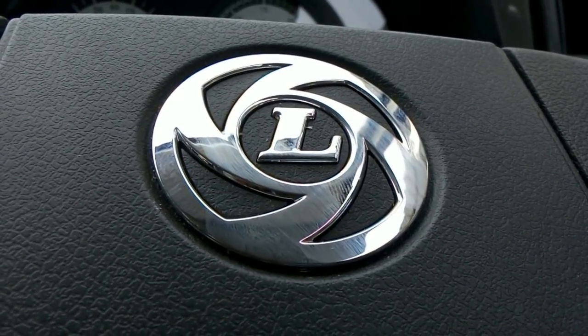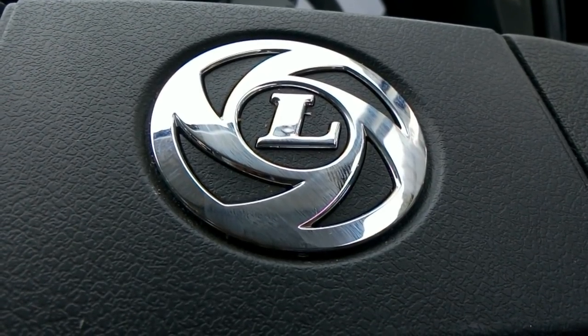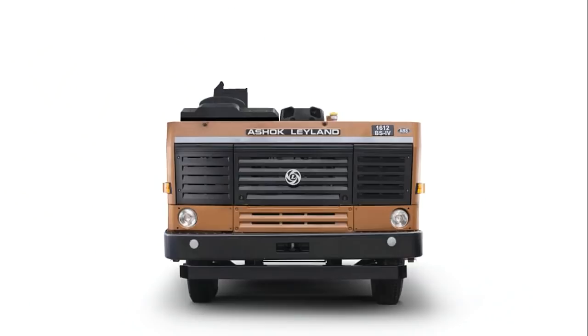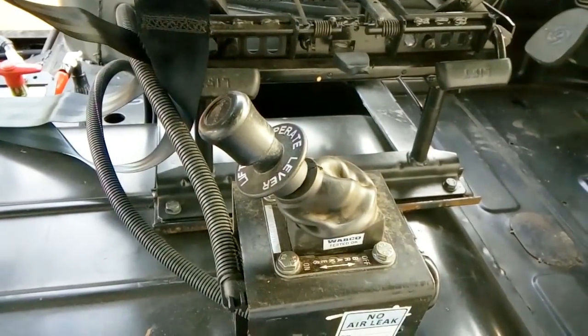Everyone knows that Ashok Leyland is a branded name in trucks. The Ashok Leyland 1612 BS4 is the best truck in the segment, offering great value for money and best suited for Indian roads due to its high ground clearance. The truck has a decent and beautiful look, and the load capacity is also great for carrying more goods within the city and hill areas without any worries.